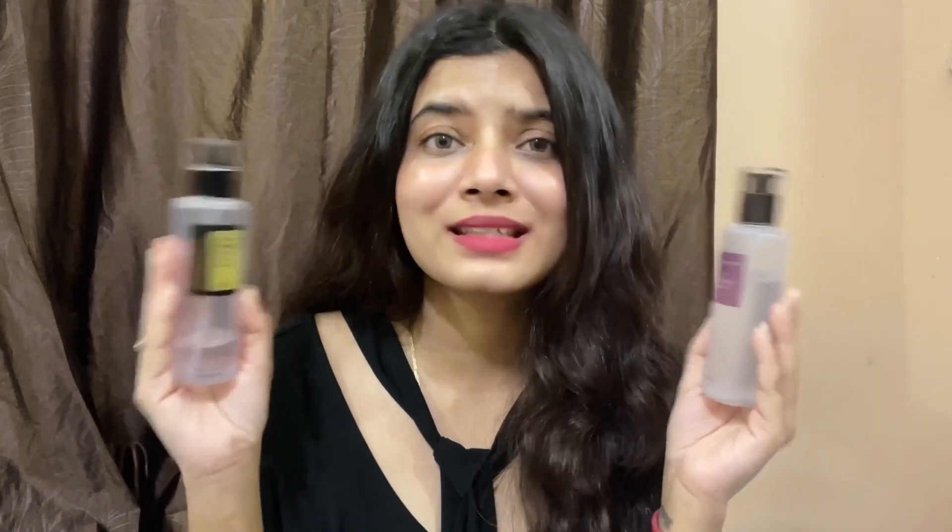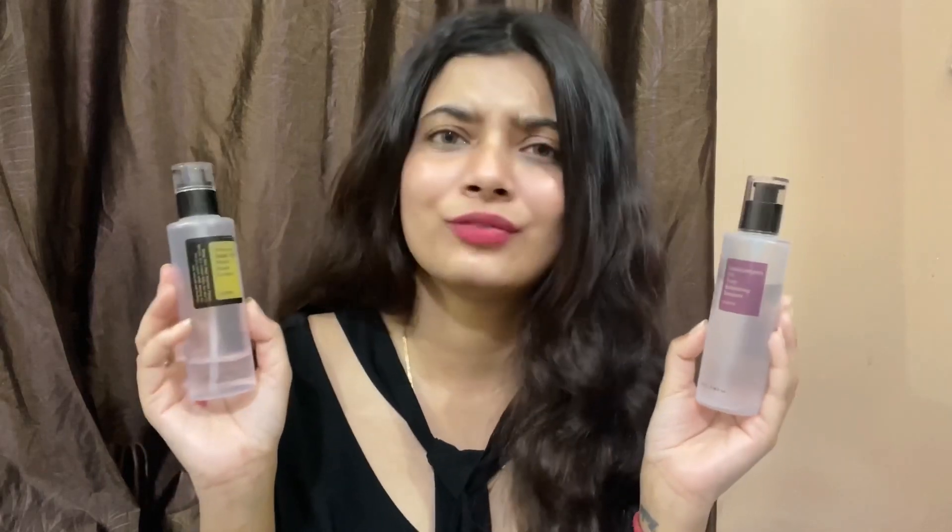Both of these are very nice products, so choose based on your skin type and skin concern. I hope you found this video helpful — let me know if you have any questions in the comments below, and I'll see you very soon with another video. Till then, be happy, take care of yourself, and bye!